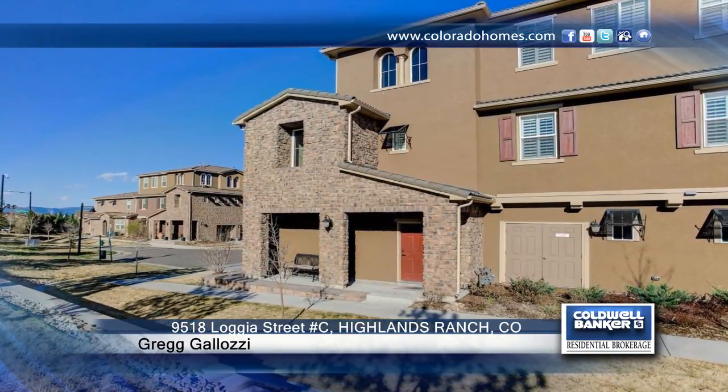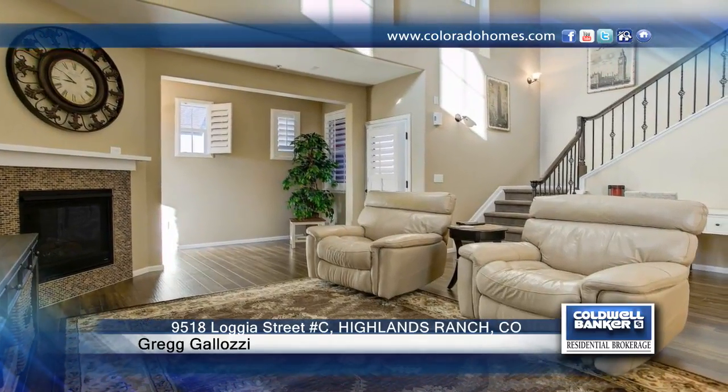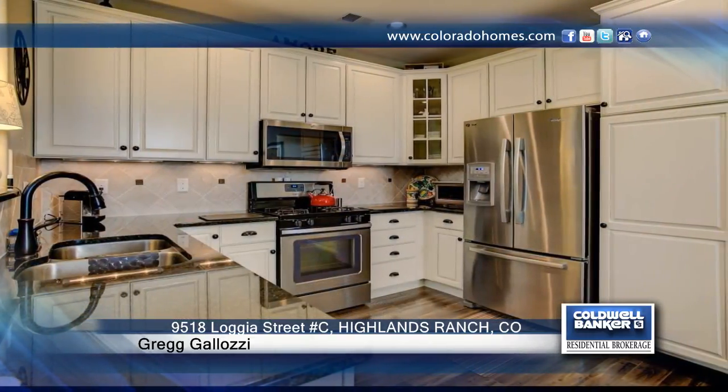This Tresana beauty is truly a must-see home that's ready for you to move in. With over $40,000 in upgrades, there will be nothing left for you to do except relax and enjoy your new upscale home. This beautiful condo lives like a townhome.